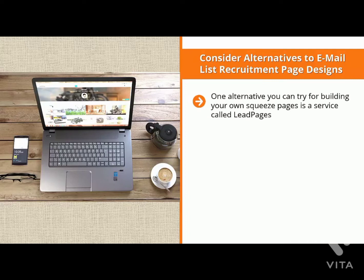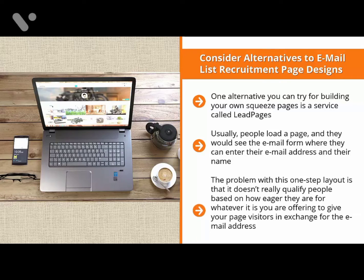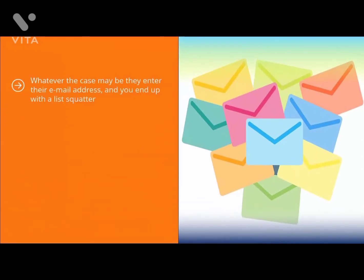Consider alternatives to email list recruitment page designs. One alternative for building your own squeeze pages is a service called Leadpages, which enables you to use a two-step process to get people to sign up to your mailing list. This is a very powerful alternative to how email lists are normally presented. Usually, people load a page, see the email form, enter their email address and name, click submit, and get their freebie. The problem with this one-step layout is that it doesn't really qualify people based on how eager they are for whatever you're offering in exchange for their email address — maybe they're just curiosity seekers, or they didn't read the email form correctly — and you end up with a list squatter.